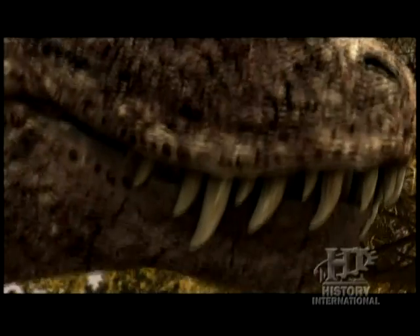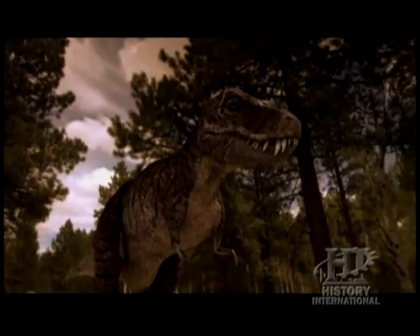Whereas in the case of Tyrannosaurus rex, the teeth are as large as or larger than the claws. So there's a reversal there. It's telling you that Tyrannosaurus used their mouth to kill, while raptors are probably using their hands and feet more than anything else.